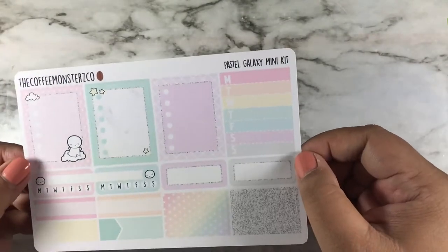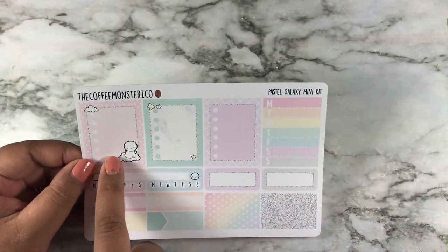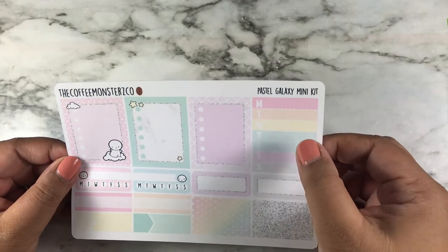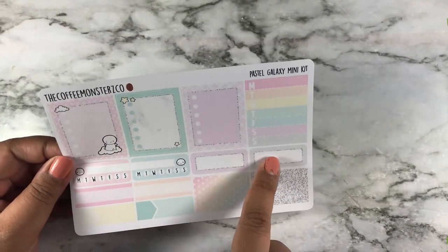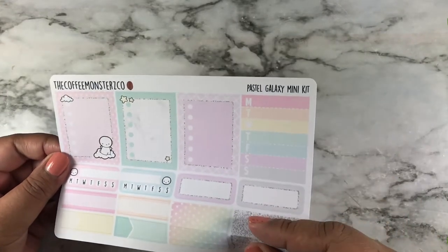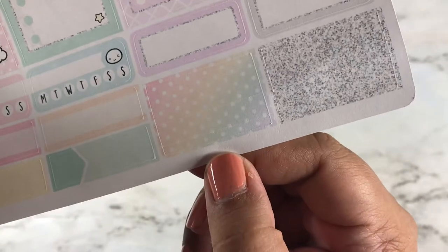The last page looks like a marble thing. There are three checklists in this one, a weekly tracker, habit tracker, half boxes, and quarter boxes. There's also washi — a big one, a medium one, and a small one. That's it for Coffee Monsters Code.